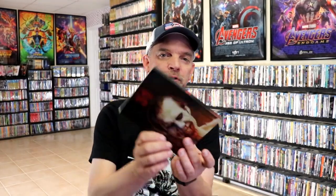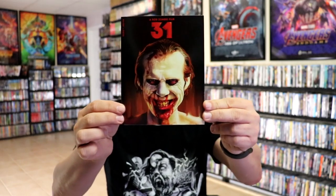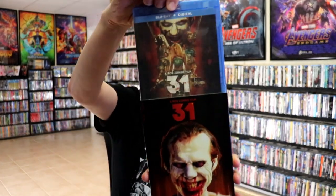We have 31, which I'm not a big fan of, but I had to get this one also. Really good artwork, and it's this release for 31.